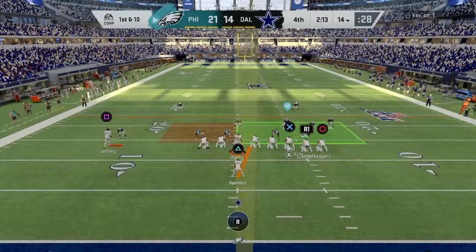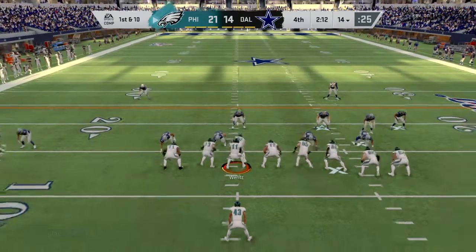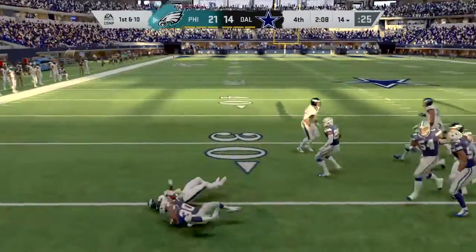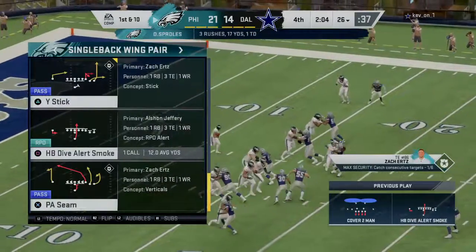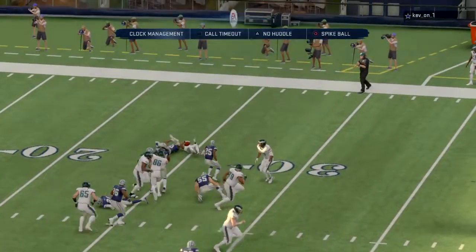Wentz and the Eagles now with a first and ten at their own 14-yard line. They'll begin the drive with Sproles. He's taken down, but not before he gets across the 25-yard line. Nice way to start the drive — a gain of 12 and a first down.